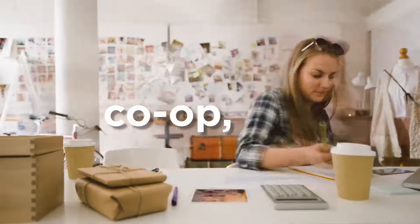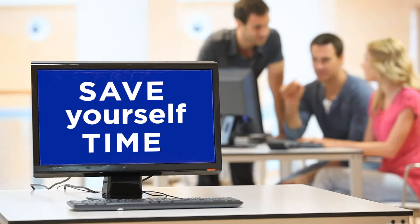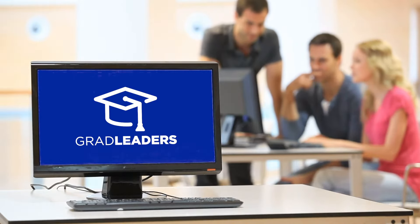Don't you wish your internship, co-op, and experiential learning program was automated? Save yourself, your students, and your employers time with Grad Leaders.